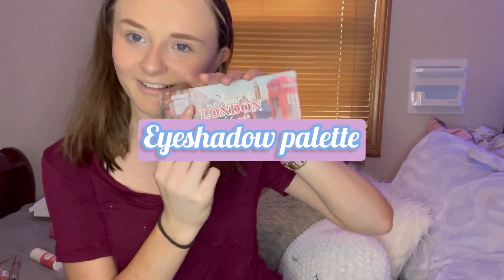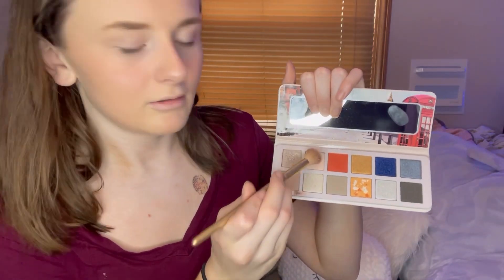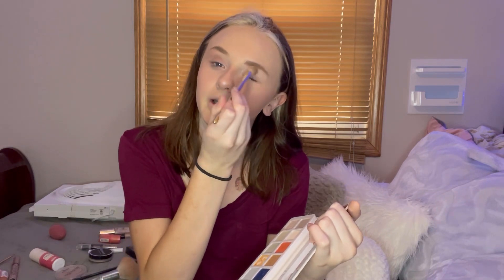Then I grab this eyeshadow — it's a London palette. It's my favorite eyeshadow palette; I also have a James Charles palette but this is probably my favorite because it's so small and you can literally take it anywhere. I grab this color and then this color and just blend it around — it's kind of just an easy everyday thing.